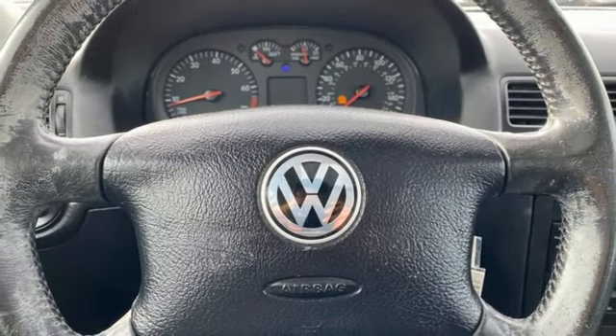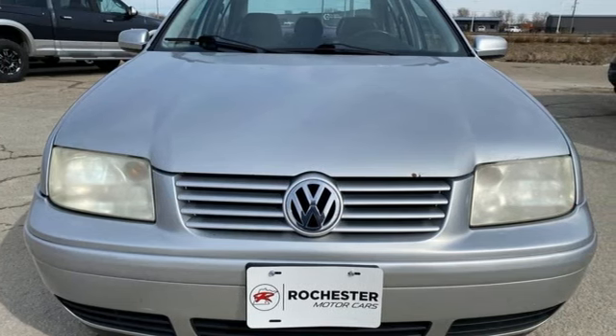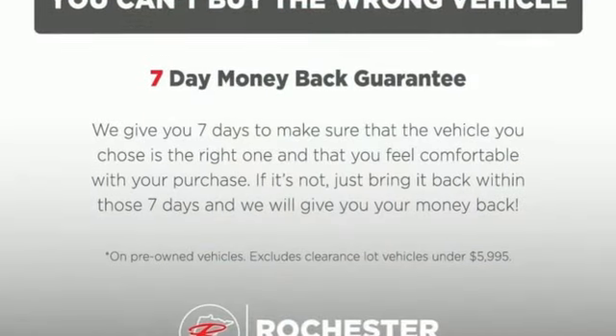the Volkswagen Jetta is beautifully wrought inside and out. Volkswagen — performance you'd expect with the precision of German engineering.